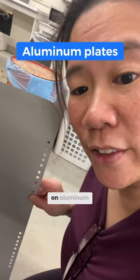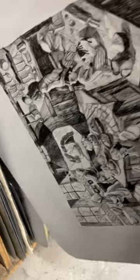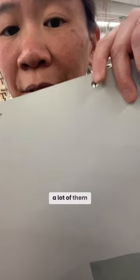Lithography is also done on aluminum plates. You can see a lot of them have these holes — these are for registration.